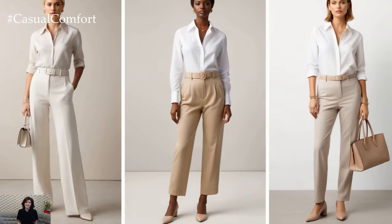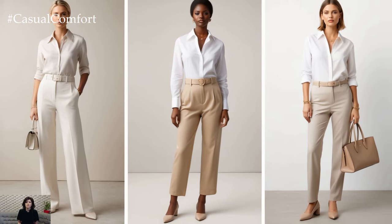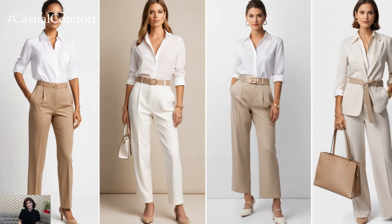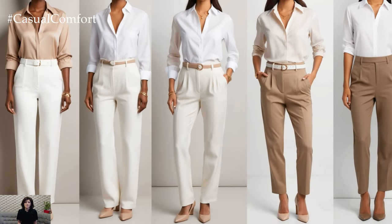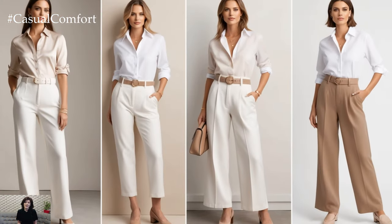When you're working with a neutral palette, the key to elevating your look is in the details. Pay attention to the cut of your clothes and invest in timeless pieces like a well-fitted blazer, a structured handbag, or minimal gold jewelry. These small touches amplify the elegance of neutral outfits and make you look more expensive.